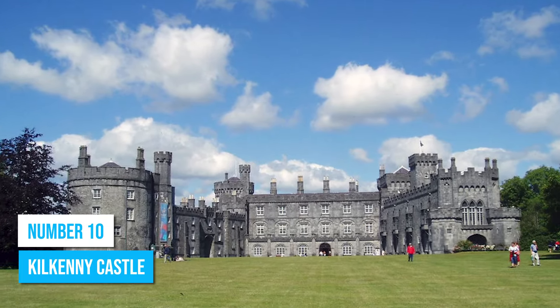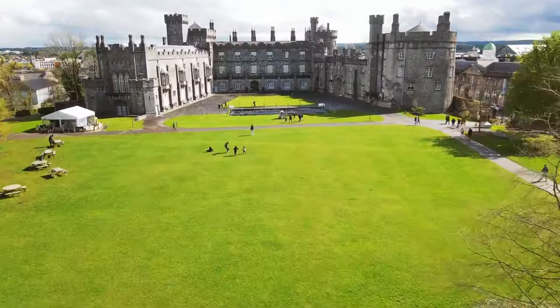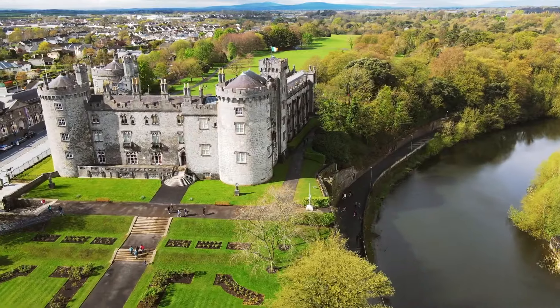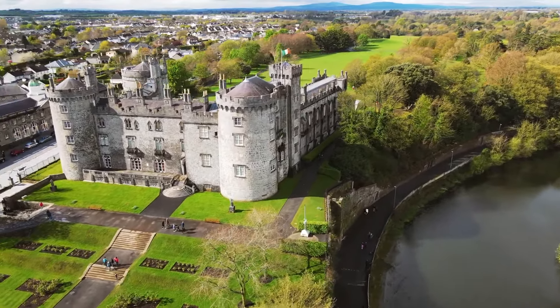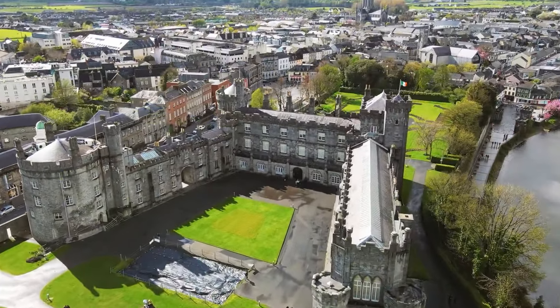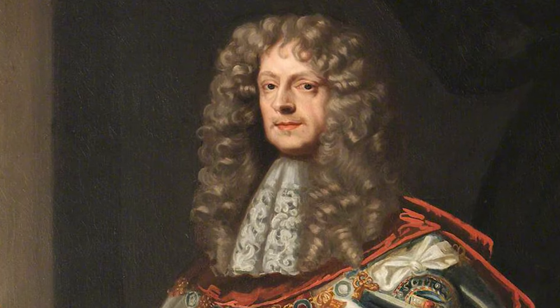Number 10: Kilkenny Castle. Welcome to Kilkenny Castle, where history comes alive before your eyes. This magnificent fortress takes you on a journey back to the 12th century. A relic of Norman conquest, the castle carries the legacy of the Butlers who ruled for nearly 600 years as Earls, Marquesses, and Dukes of Ormond.